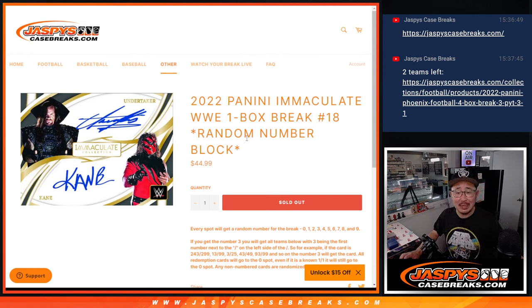Hi everyone, Joe for Jazv's CaseBreaks.com coming at you with a one box break of Panini Immaculate WWE, random number block break number 18.